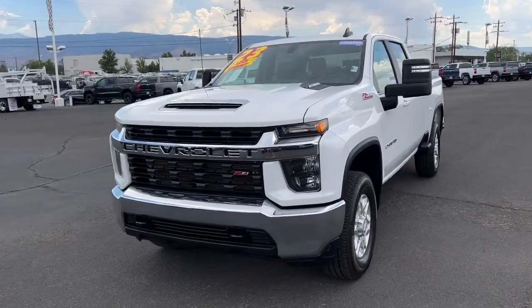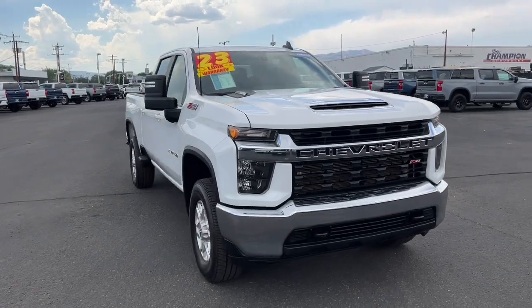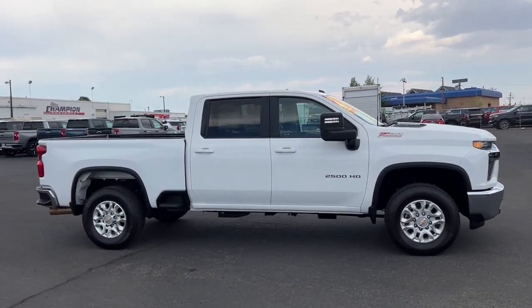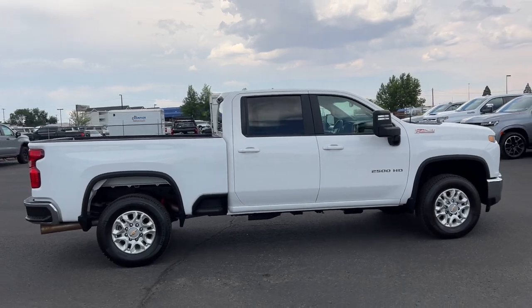Get a feel for the 2023 Chevrolet Silverado HD. This vehicle is an outstanding buy with fewer than 15,000 miles on the odometer. Aim higher than ever in the all-new Silverado pickup, the truck that digs deep to give you more of what you want and need.